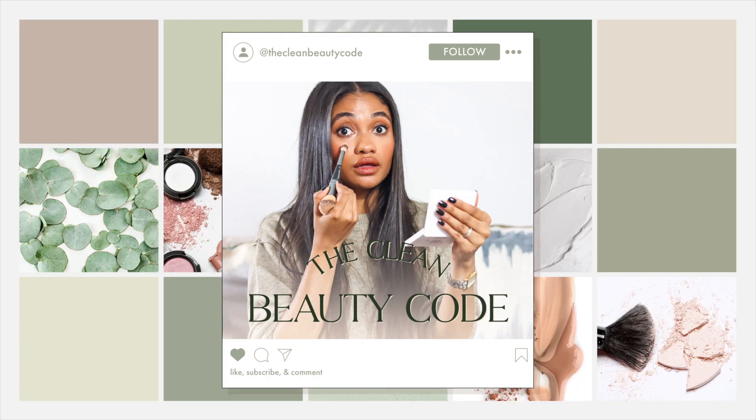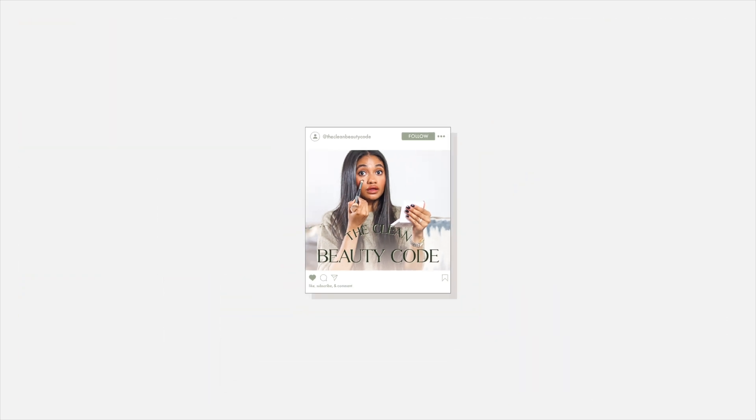Look at how beautiful that is - look at that shade difference, it kind of gives my lips but it's very natural. Hey guys, welcome back to the Clean Beauty Code! I'm so excited for this video because we're doing my beach-proof makeup look. This is my go-to, never steers me wrong, never looks bad by the end of the day look that always makes me feel put together without doing too much.